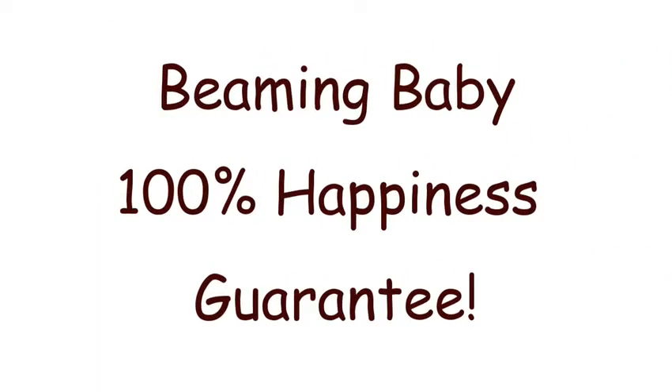Beaming Baby 100% happiness guarantee. We want you to be completely happy with your purchase from Beaming Baby. We don't want you to worry about anything, so if you're not 100% happy, just call or email us for an immediate no quibble refund. We also have a completely free returns and exchange service, so if anything doesn't work out quite as expected, just contact us and we'll sort it out for you immediately.